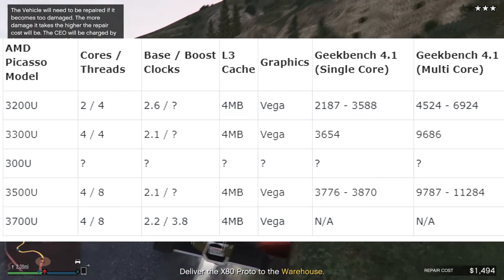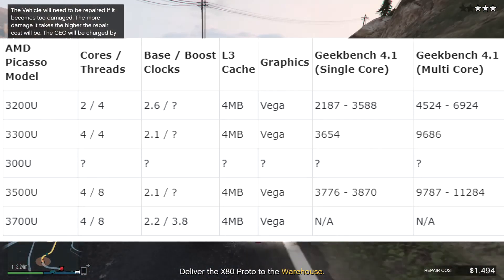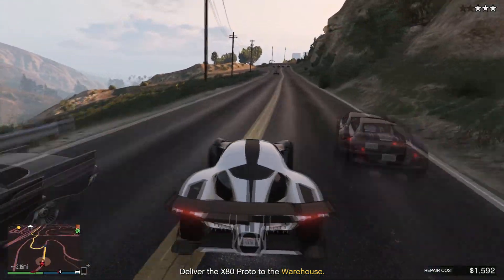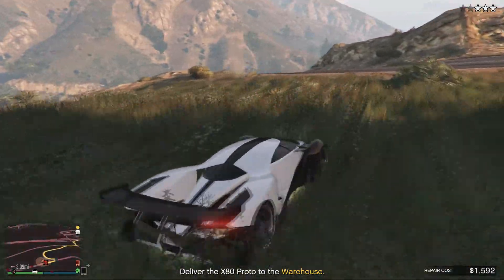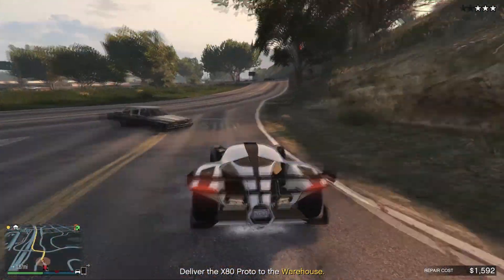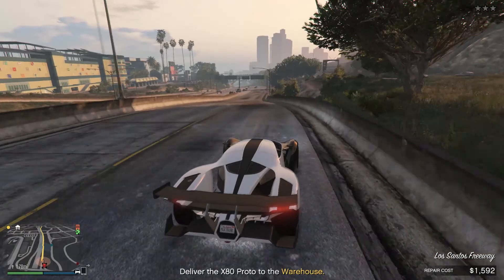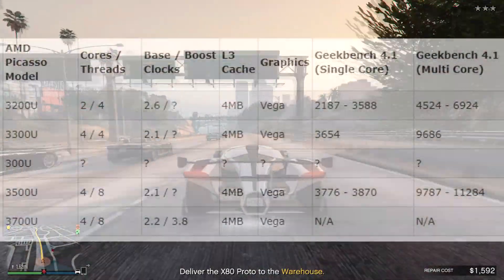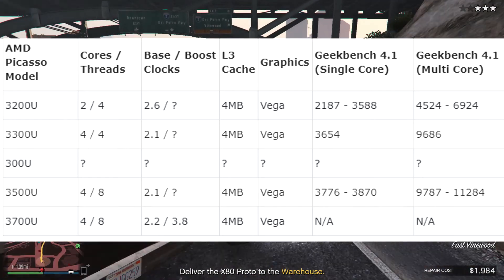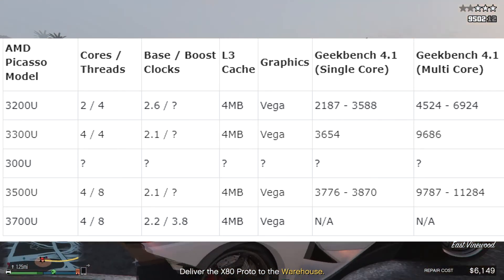All these APUs are going to have Vega graphics, as we saw previously on AMD's desktop and laptop APUs. That combination of Ryzen cores and Vega graphics has been really good with great results, and I'm excited to see what they'll do on the desktop side as well. For the 3500U specifically — the most interesting one — we saw a single core Geekbench score of 3776 to 3870 points and a multi-core score of 11,284.